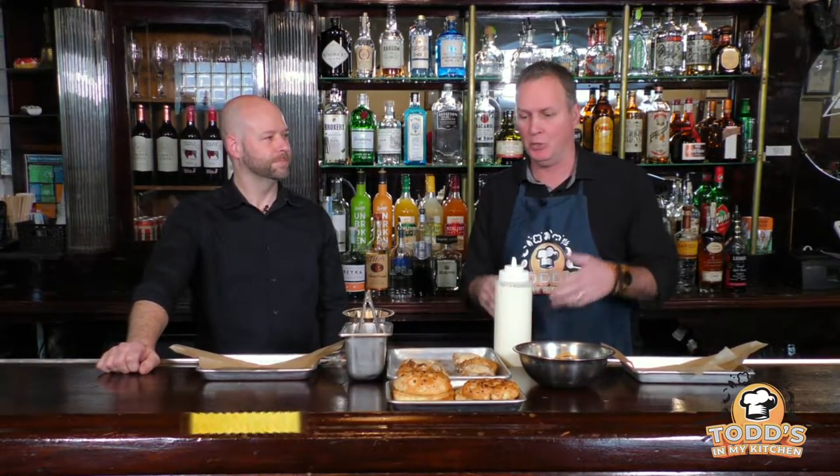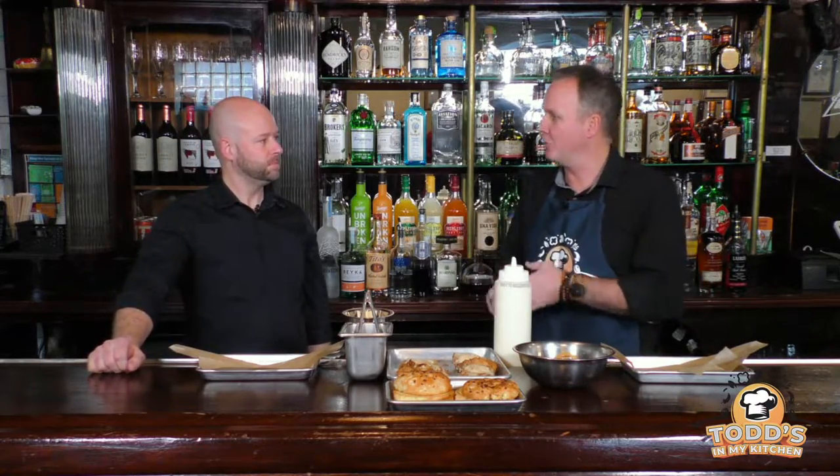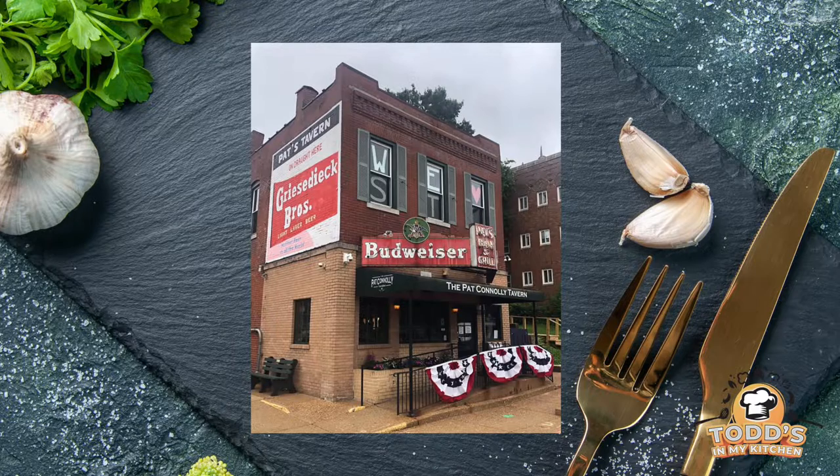Yeah, thanks for being here. I'm super excited because we are going to do two things today — a chicken sandwich and a cocktail. But before we get into that, let's talk about this place. How long has it been around? Going on 80 years this year — it dates back to 1942 when Pat Connelly opened it coming over from Ireland. Holy cow, 80 years — that's a big celebration coming up!